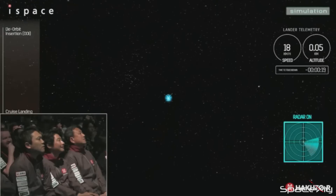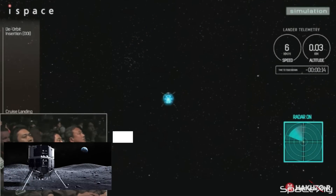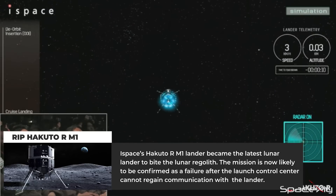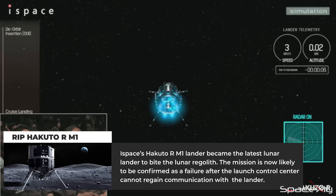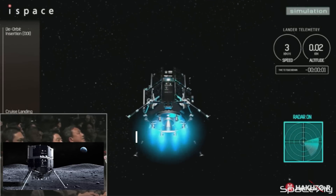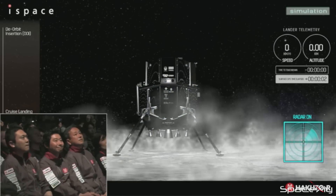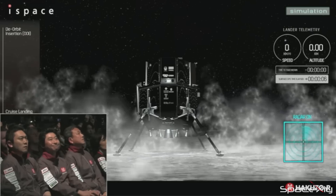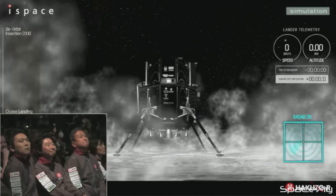Here's a quick update on iSpace's Hakuto RM-1 mission. Unfortunately, the Japanese space company's lunar lander experienced a hard landing on the lunar regolith, rendering it inoperable. iSpace's Hakuto RM-1 had attempted to become the first private spacecraft to successfully land on the lunar surface, but communication with the lander was lost just a few seconds before launch control could confirm a successful touchdown. While iSpace continues its efforts to reestablish communication, the team suspects that the hard landing caused the loss of communication.